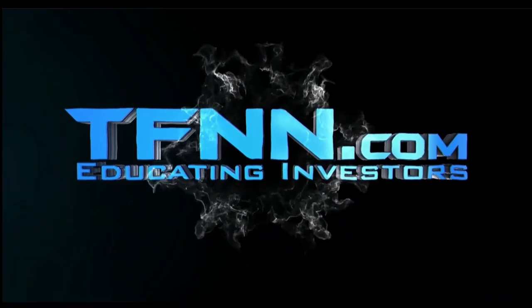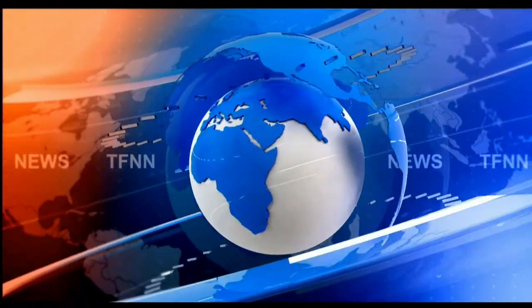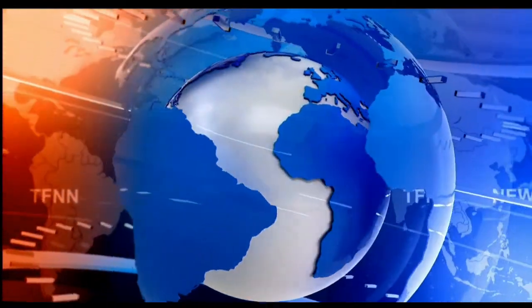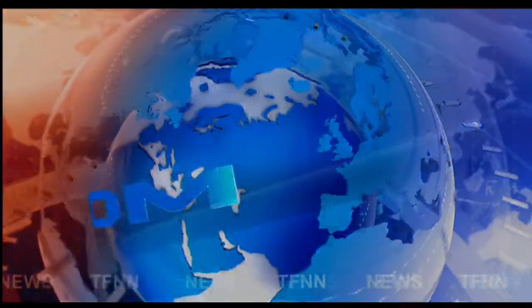FNN, the Tiger Financial News Network, TFNN Headline News Update.